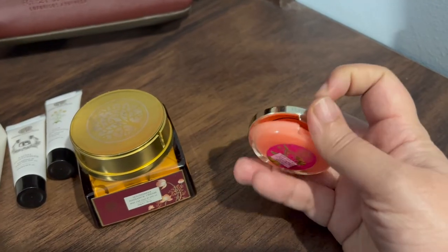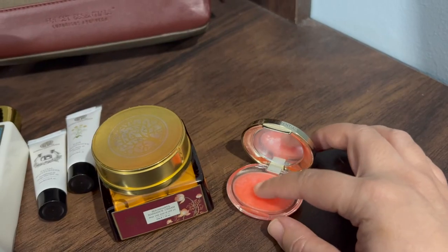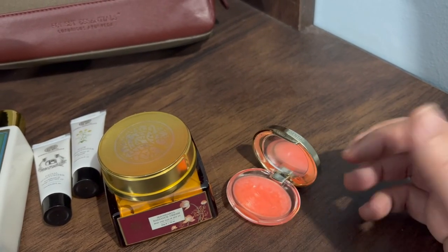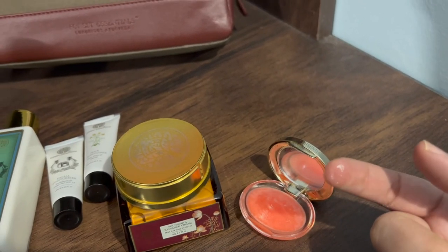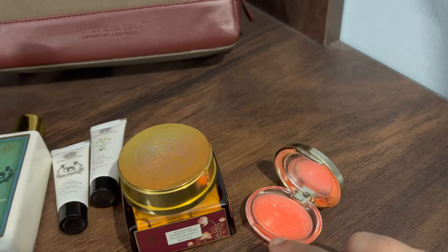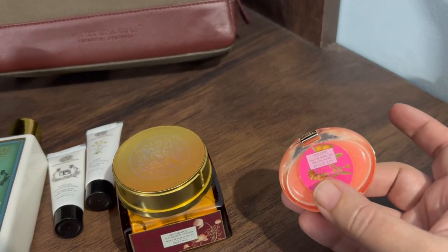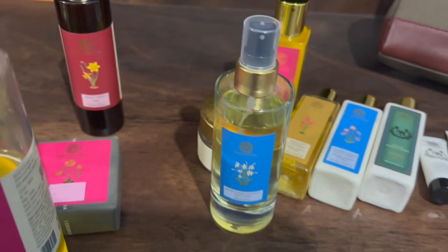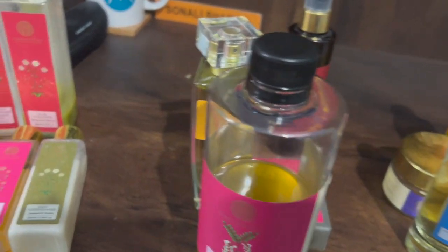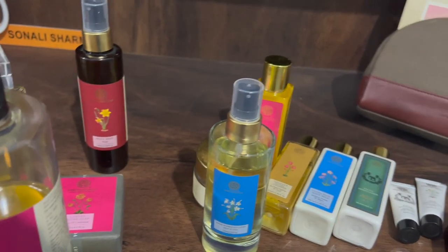I also picked up a lip balm from Forest Essentials — it is really very good. The texture is so amazing; I don't know what it is, but some lip balms leave my throat feeling dry, but with this lip balm I've never felt that. It is normally priced around 400 to 500 rupees. You should definitely try this lip balm. I hope you liked this video — if you did, please like the video, subscribe to the channel, and share it. Okay, bye!